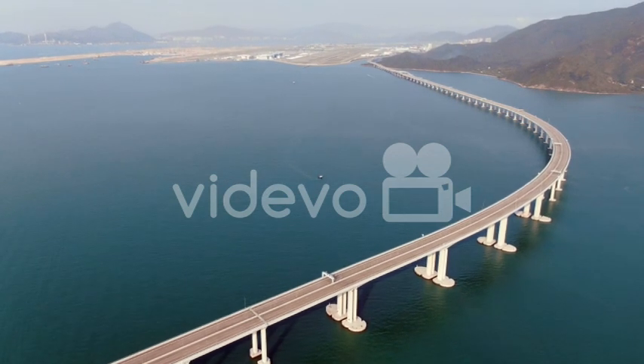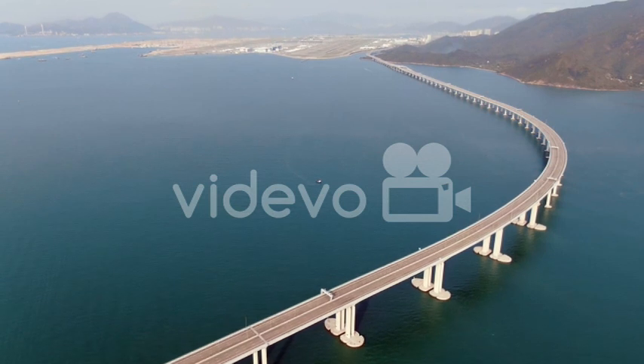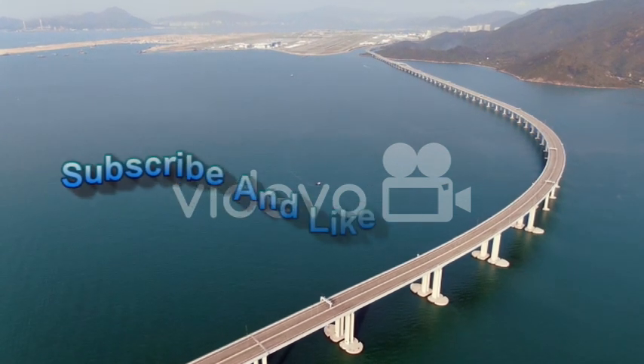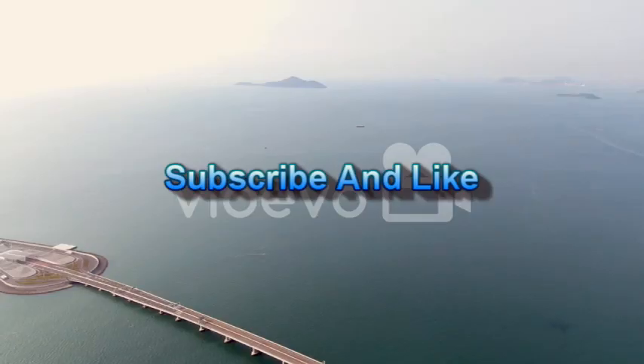Passing through this tunnel is like embarking on an underwater adventure. The views are breathtaking as you are surrounded by the mesmerizing blue waters of the bay. Long stretches seem to blend into one another, taking you on a mesmerizing journey beneath the waves.